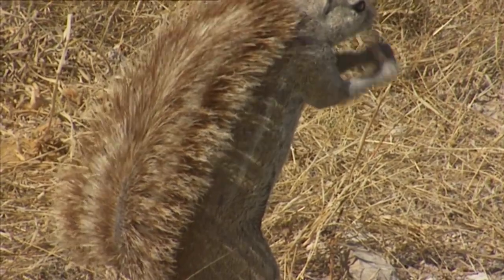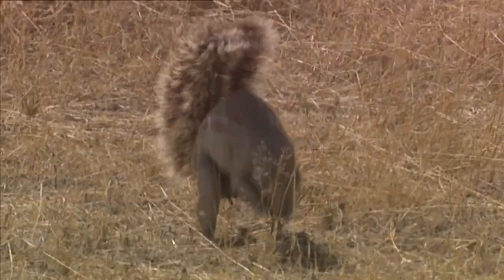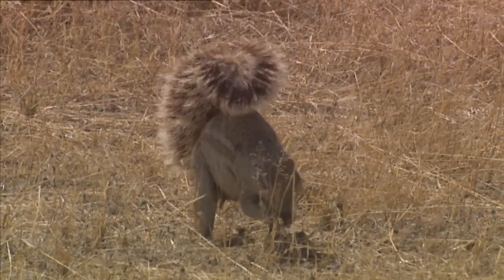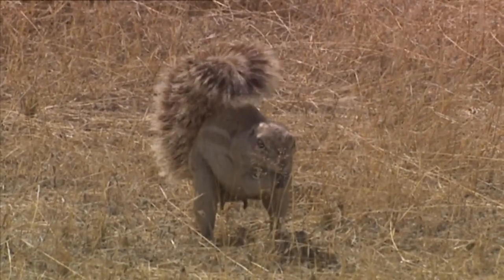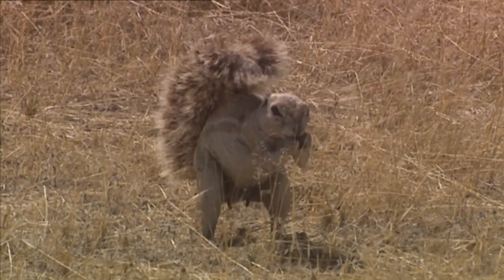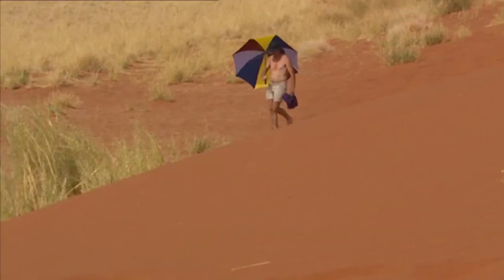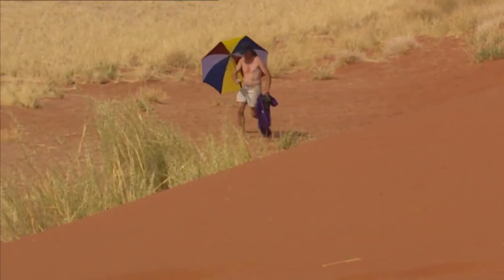The parasol that the squirrel has invented is not for mere comfort — it's its most important extremity. This parasol may seem like a luxury, but it really isn't. At certain latitudes, the squirrel can only survive below its parasol — latitudes at which leaving its protected environment means sure death in just a few minutes.